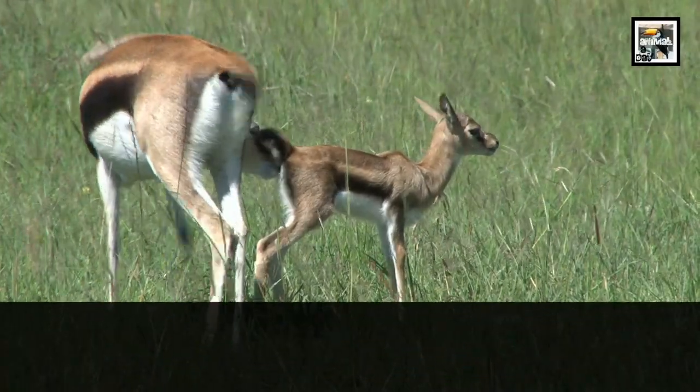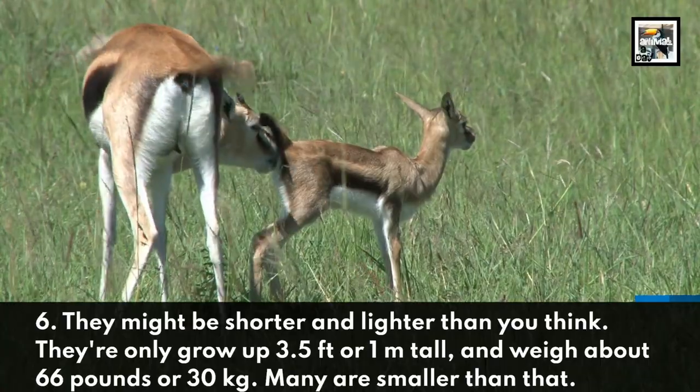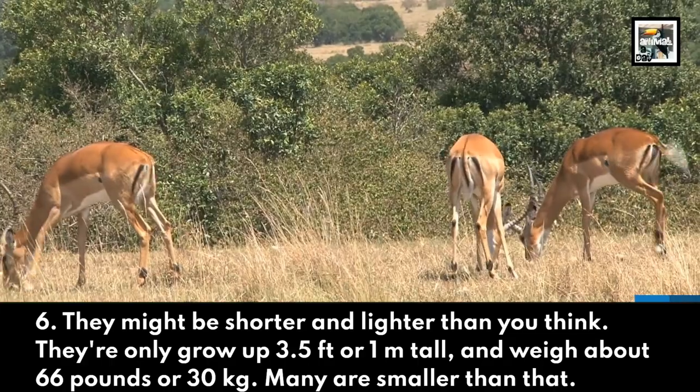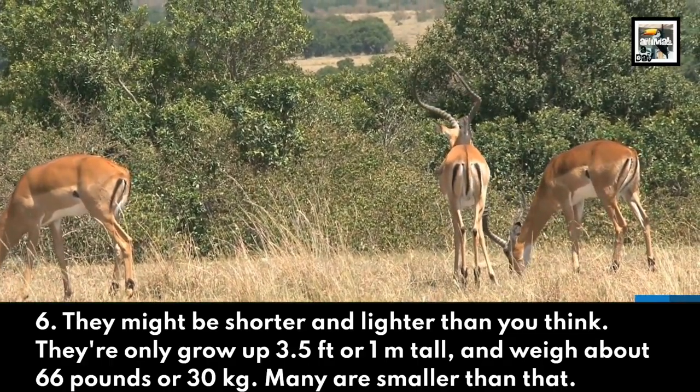They might be shorter and lighter than you'd think. They only grow up to 3.5 feet or 1 meter tall, and weigh about 66 pounds or 30 kilograms. Many are smaller than this.